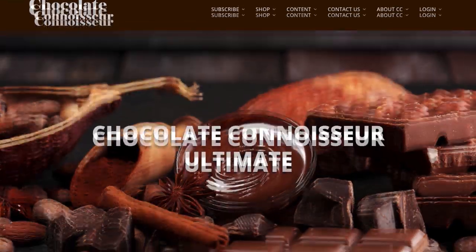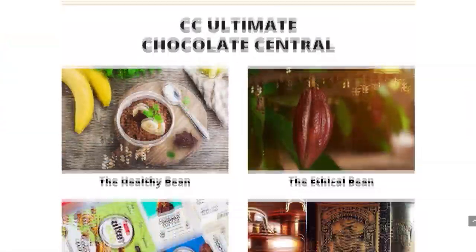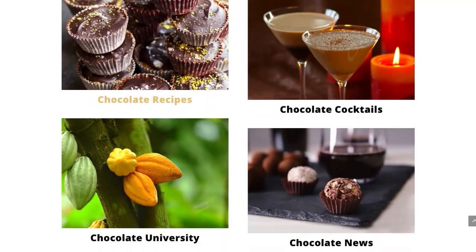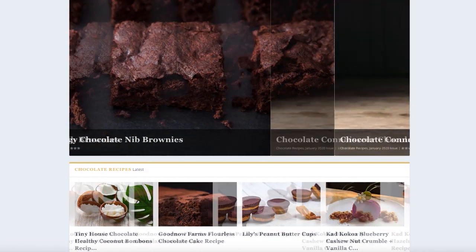We call this CC Ultimate for short, and it looks like this. It's essentially a quick and easy access online chocolate treasure chest, which includes close to 50 recipes at this point, and we add more every single month.